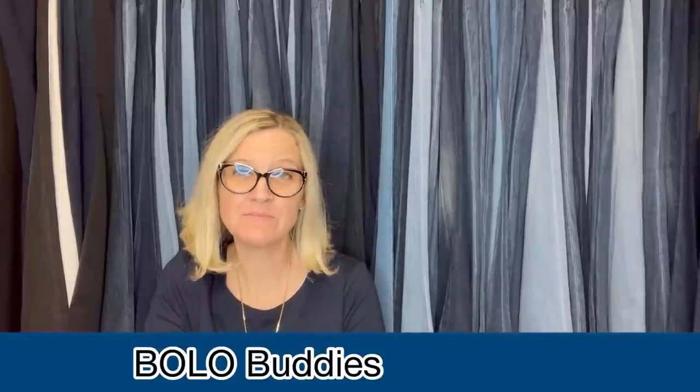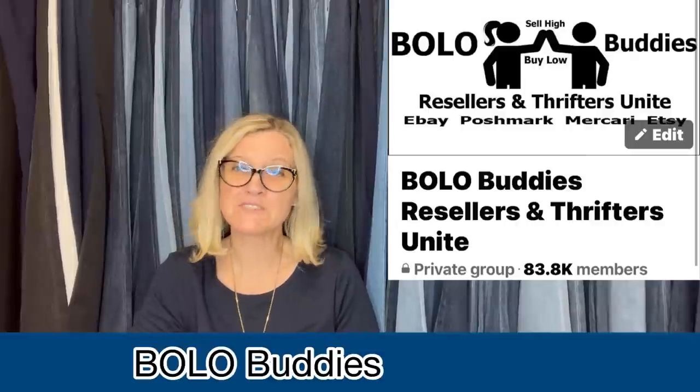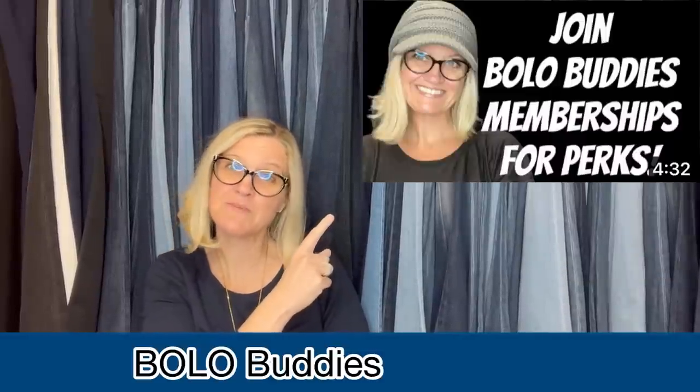Hey BOLO buddies, thanks for watching. In this video, we are going to talk about big money BOLOs — items to be on the lookout for, items you can hopefully buy low and sell for profit. I'm going to share with you items that were shared by members of my Facebook group and members of my YouTube channel. If you're interested in memberships, I do have that available for perks — check that out down below in the description. If you hear me shout out a YouTube channel or an eBay store, that means they are a member of my YouTube channel at level two. We're going to get started. I'm going to tell you where they got the item, what they paid for it, and what it sold for. Some of these BOLOs — oh my goodness — just incredible.